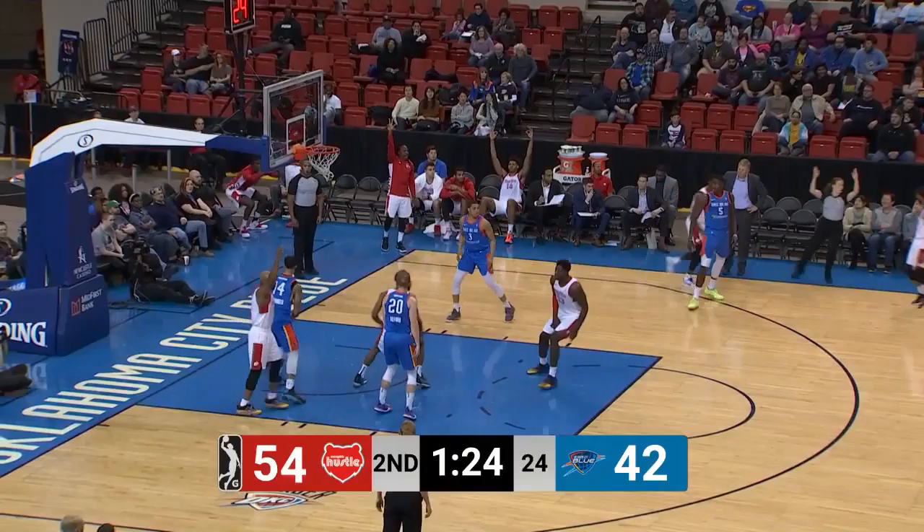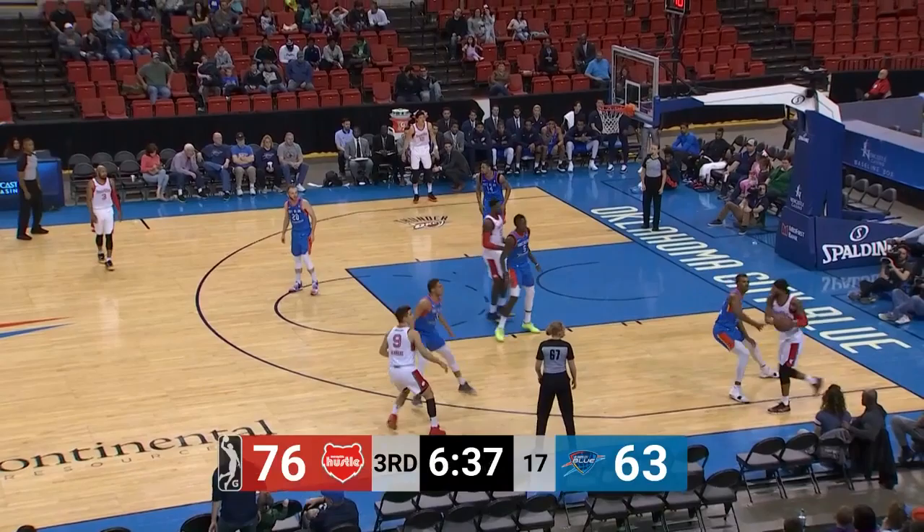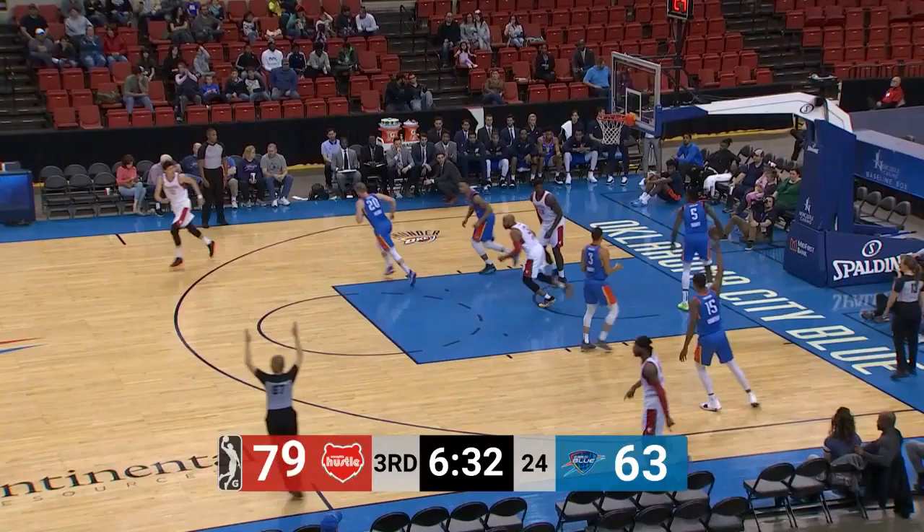Crawford has his career high from made threes in a game. So does Herbie — he's tied his. Crawford for his sixth three of the game. Grantham all over him — nothing but net.